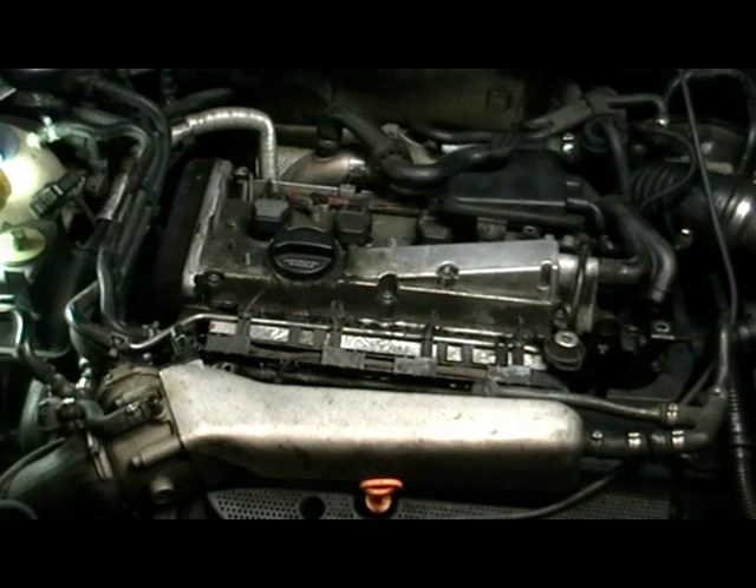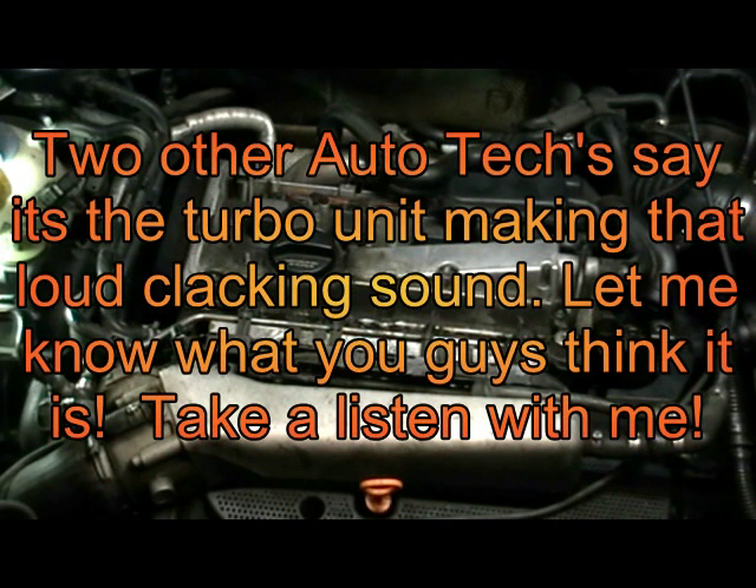The first thing I'm going to do to diagnose this is remove the serpentine belt that runs the components on the front of the engine and see if the rattle still exists. If it does, the turbocharger will be one of the things I check. The customer also wants a timing belt done — I recommended that months ago — so this video is basically about diagnosing the problem and replacement of the timing belt. I'll split that into two videos.